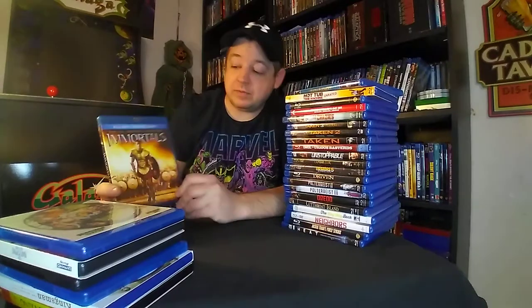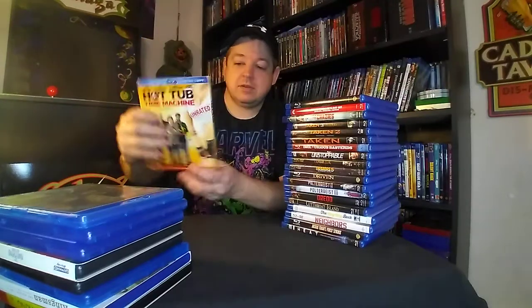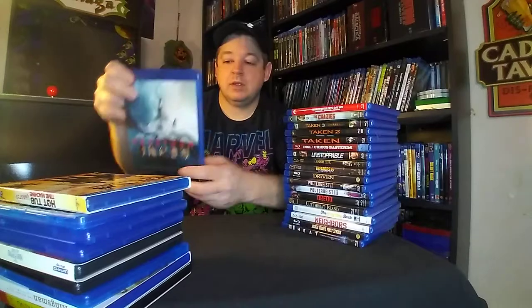Mary Poppins as well on 4K — $10 on this one. Space Jam with Michael Jordan. Immortals with Henry Cavill, Mr. Superman — I had to pick it up. The Fifth Element. Hot Tub Time Machine with the slip — when you pop the slip off, alternate artwork. Geostorm.